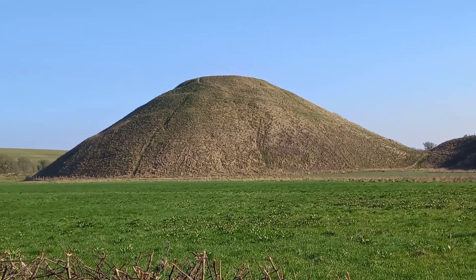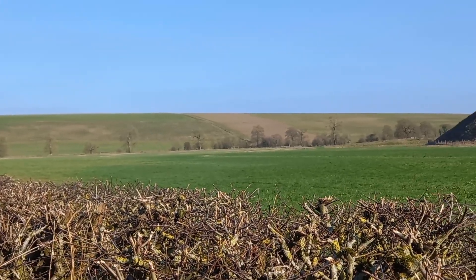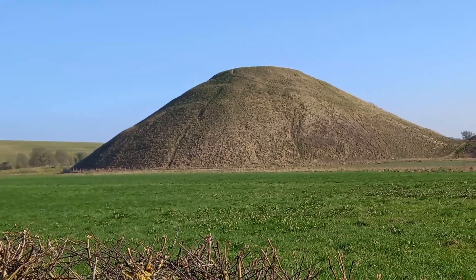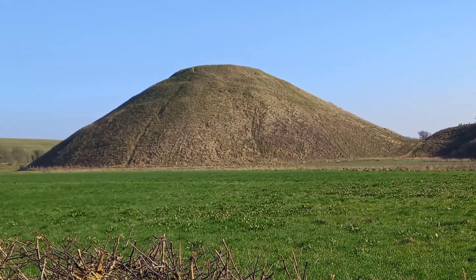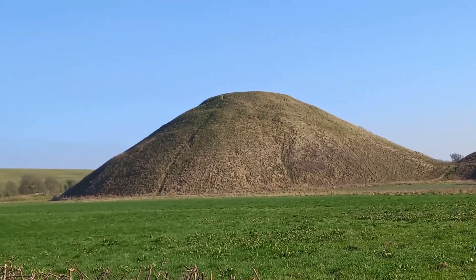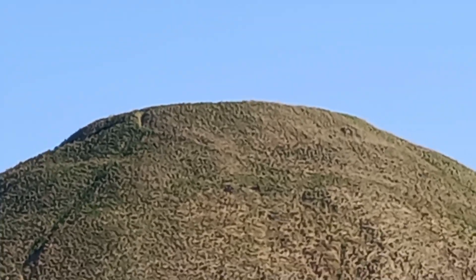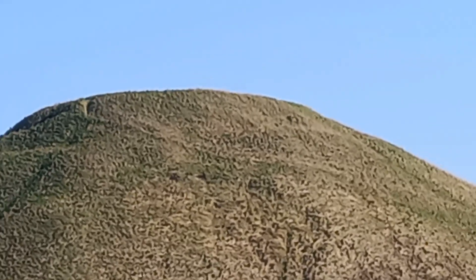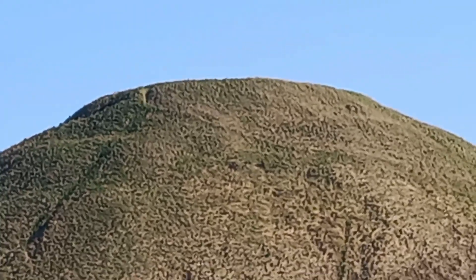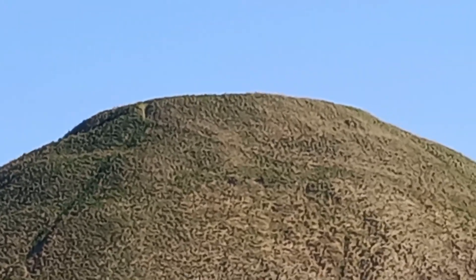Nice view of Silbury Hill. Don't know why it was built. It may have been a burial mound for a noble man of some description, but it's been excavated and scanned and nothing's ever been found.